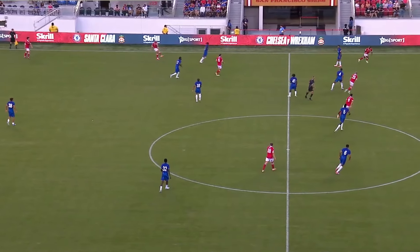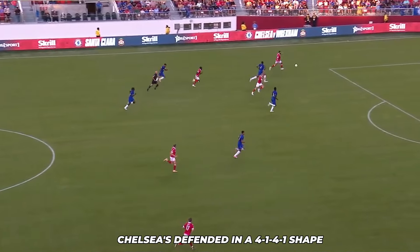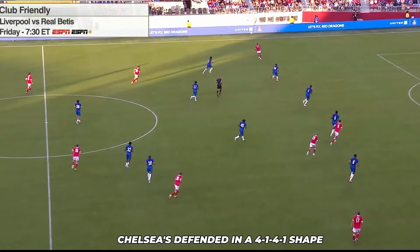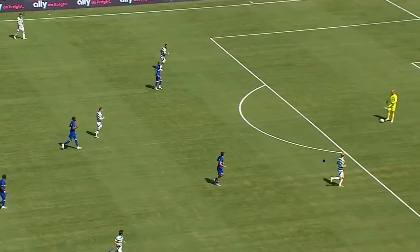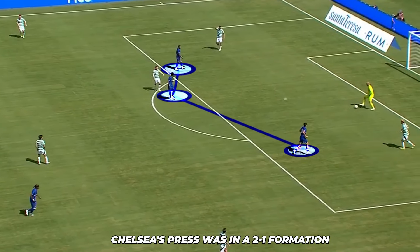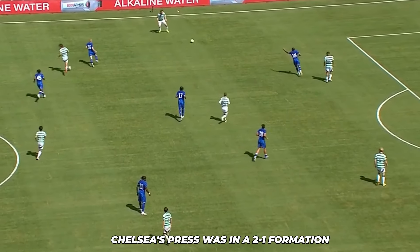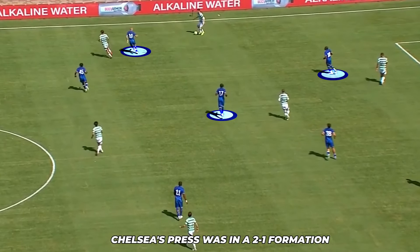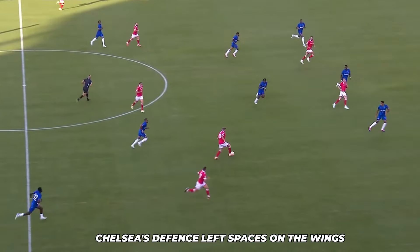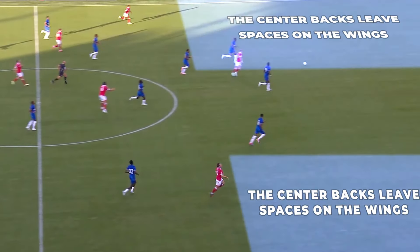Defensively, Chelsea adopted a 4-1-4-1 shape. While the team's pressing isn't fully developed yet, the structure provided a solid foundation. The 4-1-4-1 formation aims to create a compact midfield and provide a solid defensive base, while maintaining flexibility to transition quickly into attack. In the Celtic game, it was clear the Blues are working on their press — they moved in a 2-1 formation, with one of the double-eighths stepping onto the Celtic defensive midfielder. However, there are still areas that need improvement. One of the main issues was the wide center-backs getting dragged out of position too easily, allowing Wrexham to exploit spaces in behind.